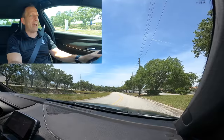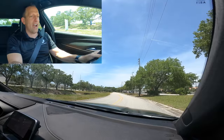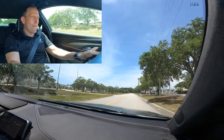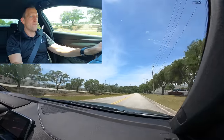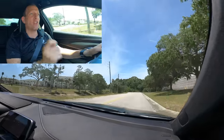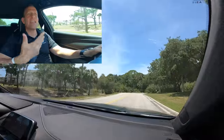Let's do another acceleration test from a dead stop. I'm going to use the paddles to shift. On fire — here we go. Smoke 'em if you got 'em. The shifts are so quick — lightning fast.